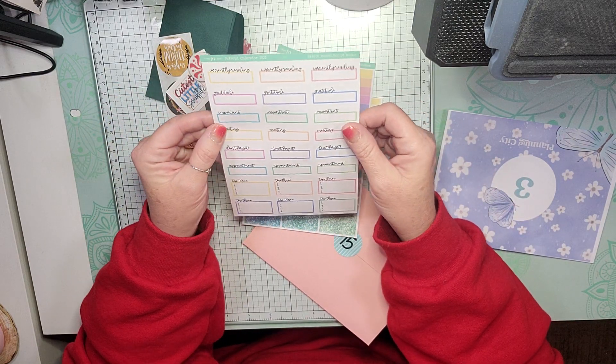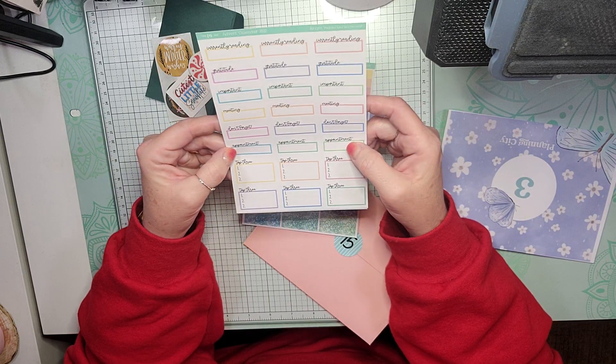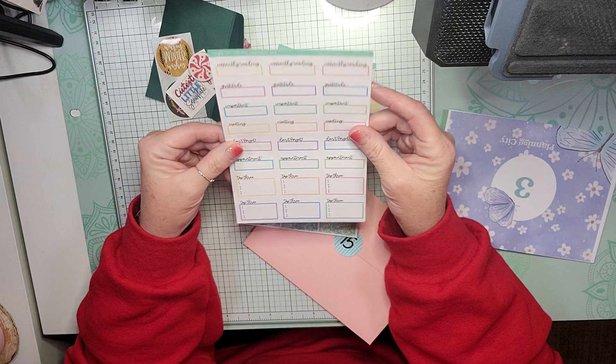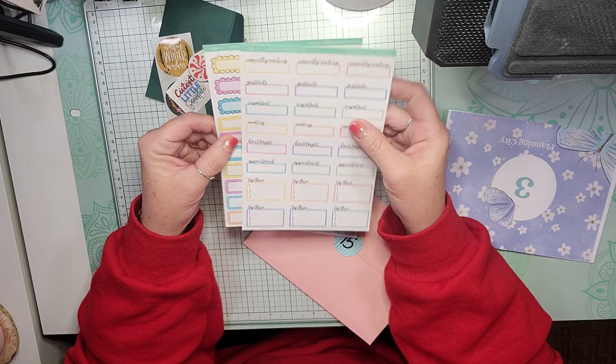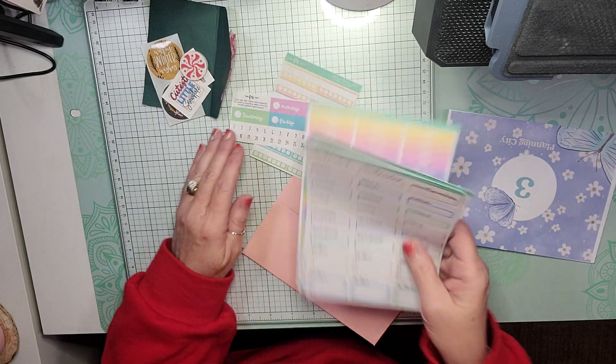And then we have Currently Reading, Gratitude, Important, Meeting, Don't Forget, Appointment, and some Top 3 for Bright Pastels. So there are those for Fern Creek Stickers.